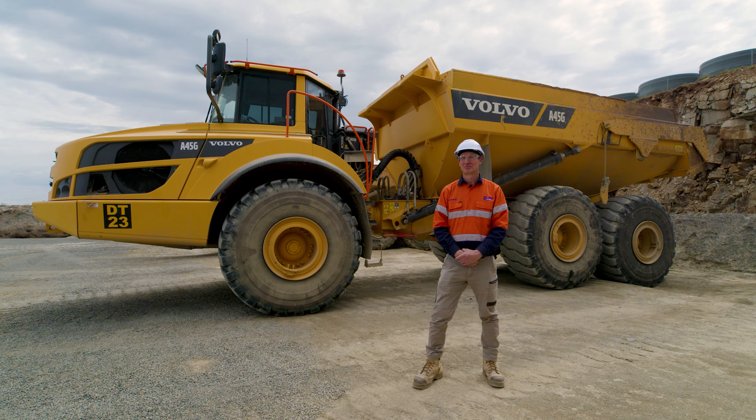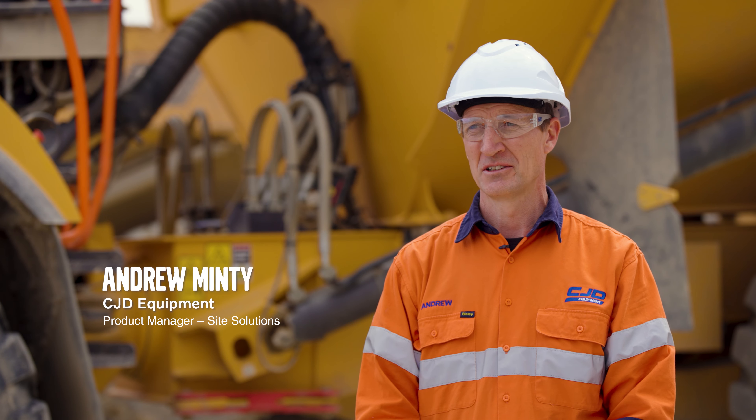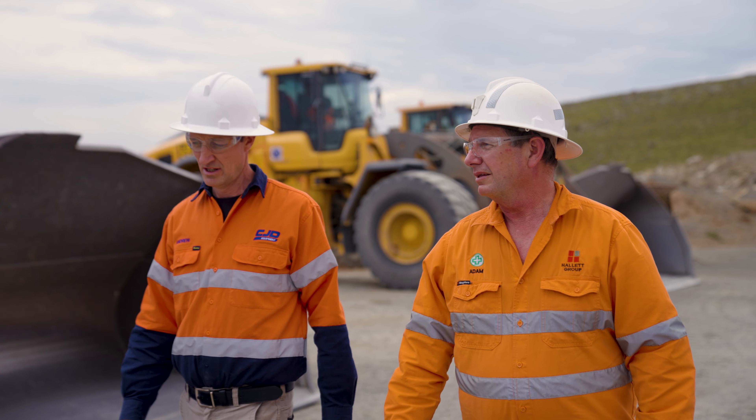There's been a long-term relationship with CJD, Warren Mining and Howlett Group here in South Australia. It all started probably 20 years ago when they bought their first Volvo 460B excavator, and it's actually still operating today.